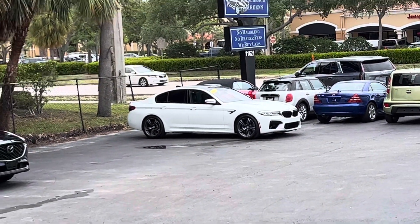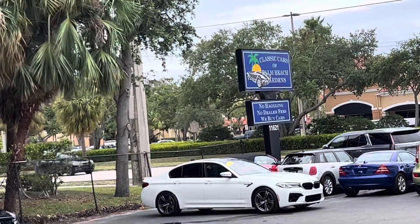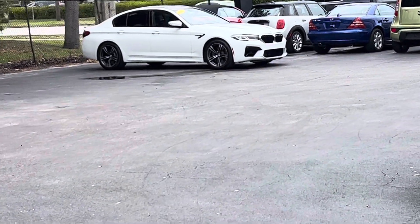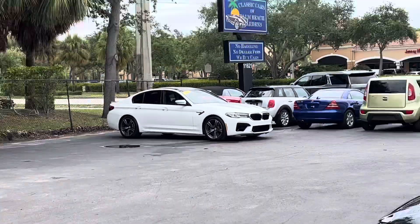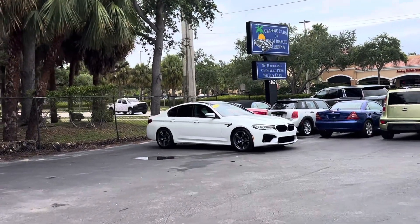We just got in this M5. It's only got 2,800 miles on it and we're going to do a walk-around condition report on it. We do these for out-of-state, out-of-town buyers, anybody who's not going to get a chance to see the vehicle in person until it gets shipped to them by a transporter.